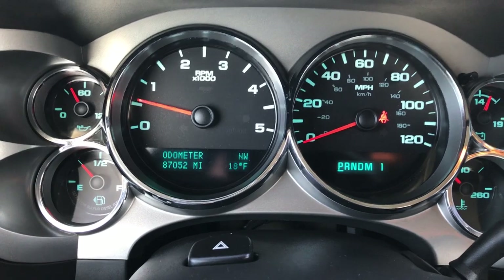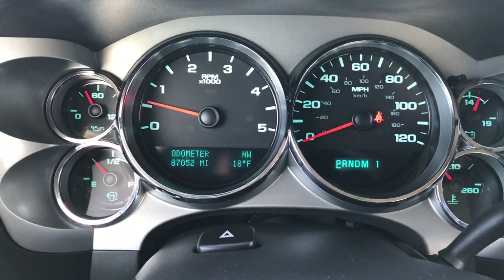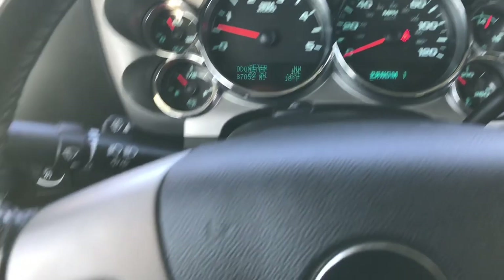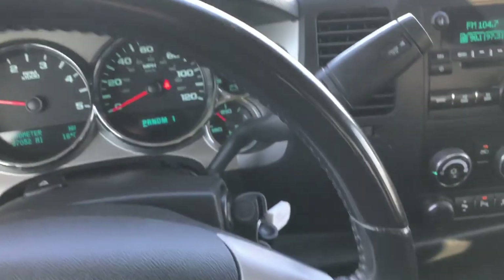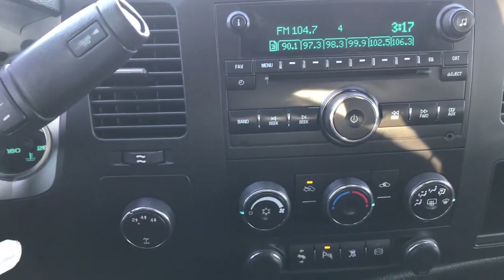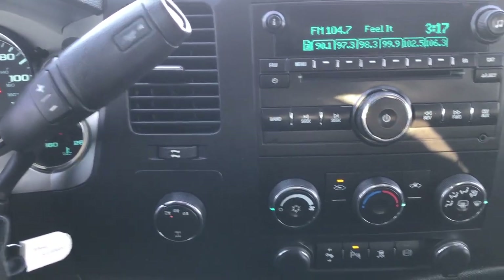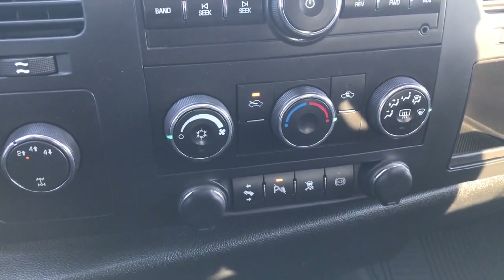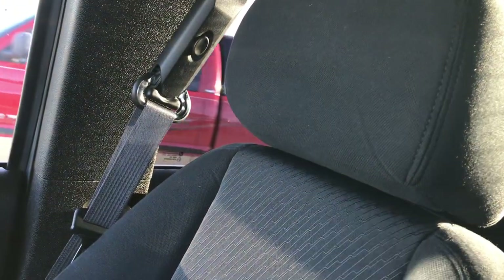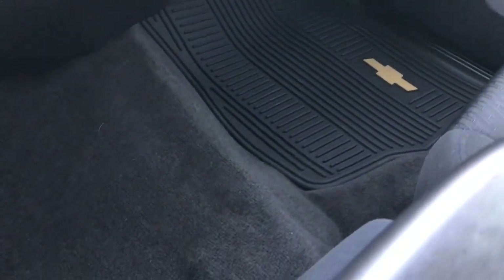This truck has 87,052 miles. The instrument cluster is really nice and clean. The steering wheel is in pretty nice shape — it has cruise controls and no major rips or tears. It has the AM/FM CD player, turn-dial four-wheel drive, the six-speed Allison transmission, power pedals, backup sensors, StabiliTrak, and the factory exhaust brake. The passenger seat is very clean as well — no rips or tears, very nice and clean — and it has a factory all-weather floor mat on that side too.